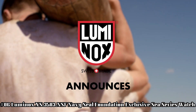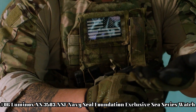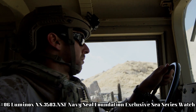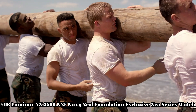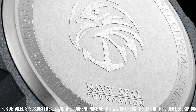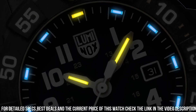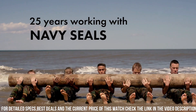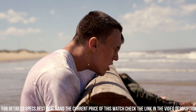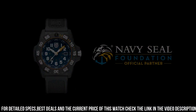Number 6: Luminox XS-3503 NSF Navy Seal Foundation Exclusive C-Series Watch. Luminox Men's Navy Seal 3500 Series Black PU Band Blue Dial Quartz Analog Watch. Luminox has been the watch of choice for professionals like Navy SEALs, expert counter-terrorism operative Scott Castle, the U.S. Coast Guard, law enforcement divers, and many more for the past 25 years. Dial window material type: tempered scratch-resistant mineral crystal.